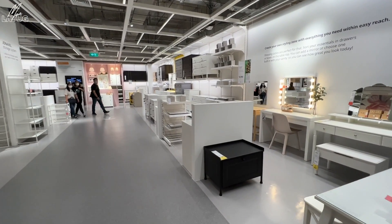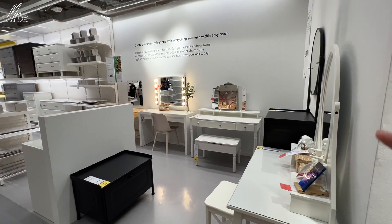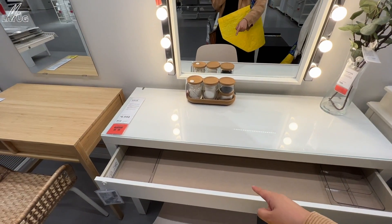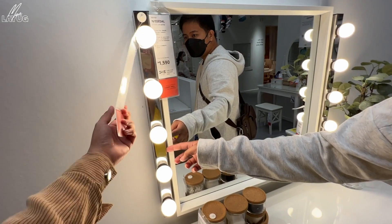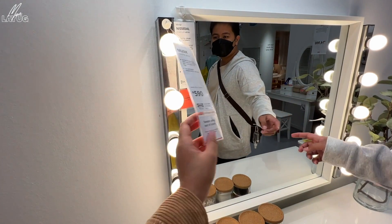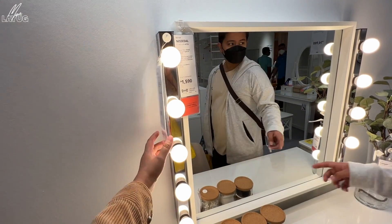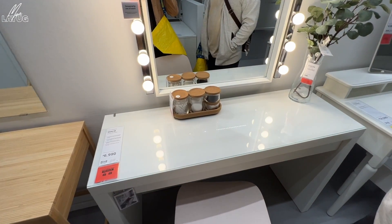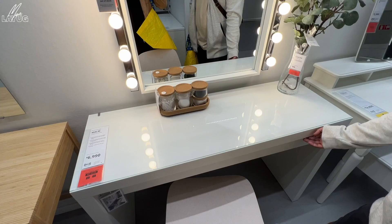Now we're in my favorite part — the storage section. They have vanity tables here. One of the tables is 6,990 pesos. The mirror alone is 1,600. Then you can buy a chrome-plated side piece to install, which is not bad, though it's not adjustable. This table is popular among content creators.